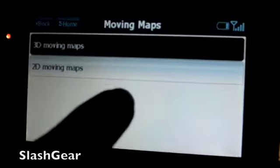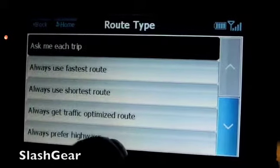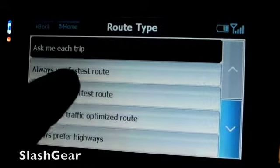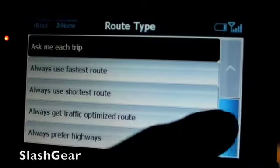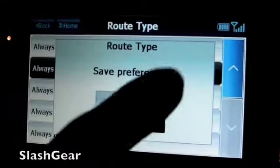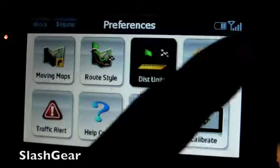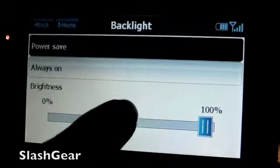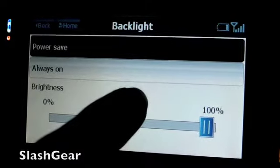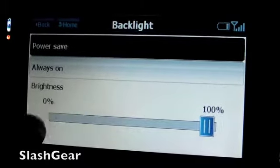Preferences — you can use 2D or 3D, pretty standard for TeleNav. Route style and type — I usually have it ask me how I want to do it, depending on what time of day it is and whatnot. Basic configuration stuff — backlight, I leave it on power save. And brightness.